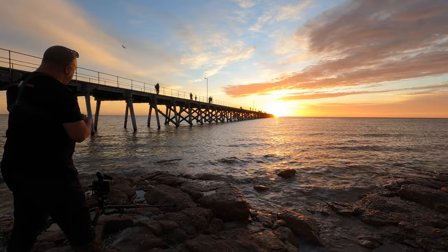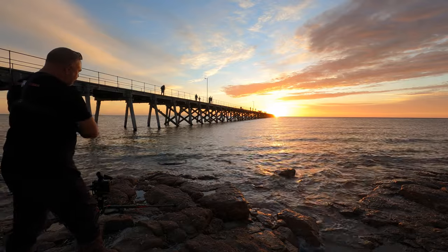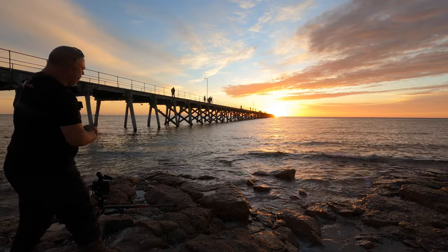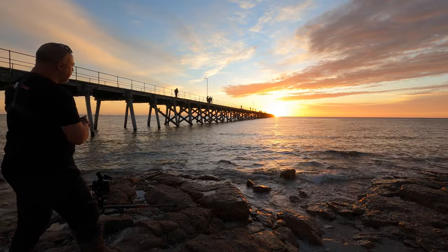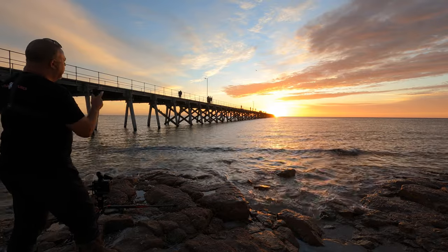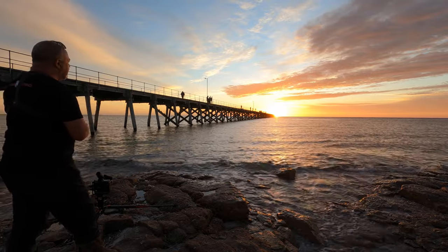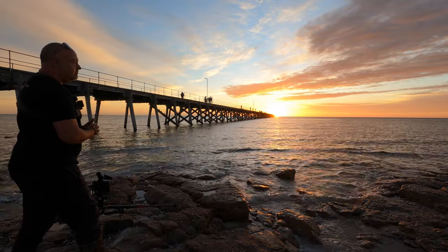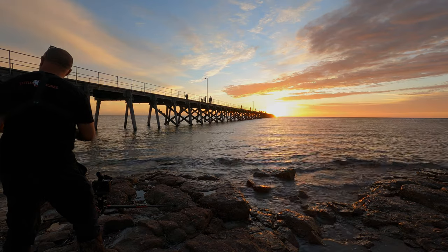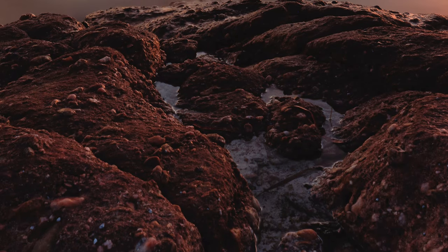I'll blend the two. What this four-minute exposure should do is give me super smooth water. We'll see what the highlights look like. If there's any movement — and there is a slight movement in that cloud — I'll be able to capture that. Straight after this four-minute exposure, we're going to run over to the other side and shoot back. Let's go.